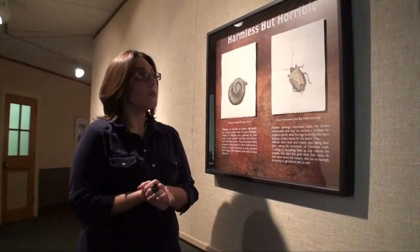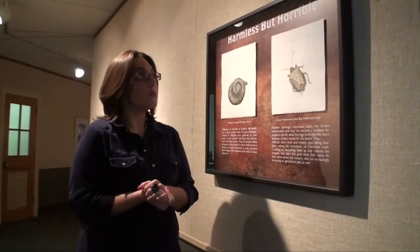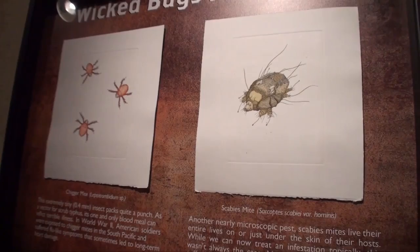Here at the North Museum we also have the Wicked Bugs Art Exhibit on our upper gallery level. It's based on a New York Times bestseller by the author Amy Stewart, and it really talks about how bugs infest, infect, and generally wreak havoc on our lives and human civilization.